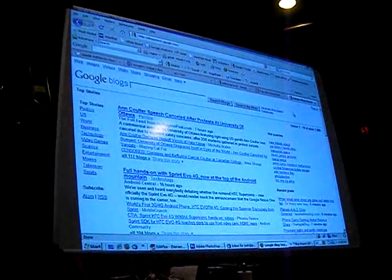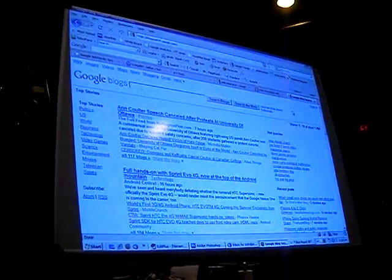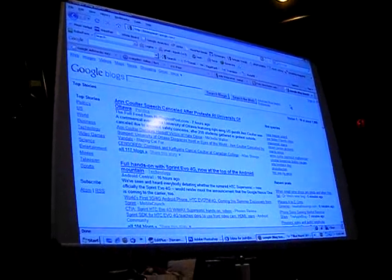What Google Blog Search is, it's just like the regular Google Search, except it's only searching blogs. And what's good about blogs is there's a lot of fresh content on here — you see these headlines here, this was published seven hours ago, and there's plenty on here that were published within minutes.